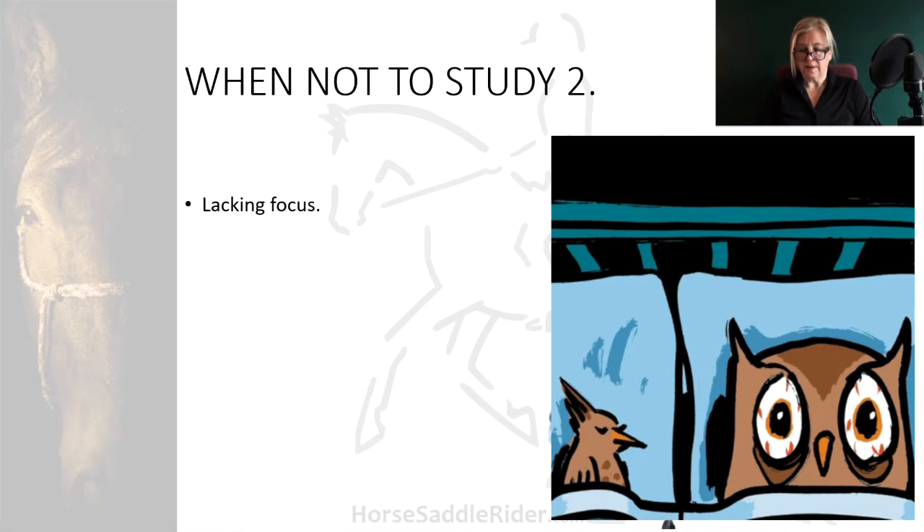When you're lacking focus, there are days when focus comes to you easily and other days when you just can't seem to get focused at all. Being aware of this helps to take the pressure off and realise that sometimes your brain can be fatigued without you even knowing it.